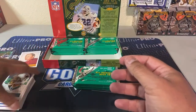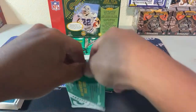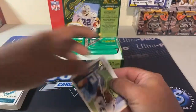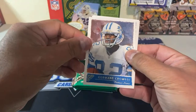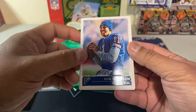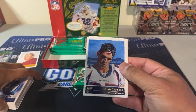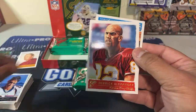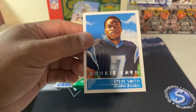Poor man's Drew Brees there you go. Derrick Mason — just a yard short. Jermaine Crowell — there we go, thousand yard receiver. Rob Johnson. And Steve Smith rookie — okay, well there's one of the good rookies!